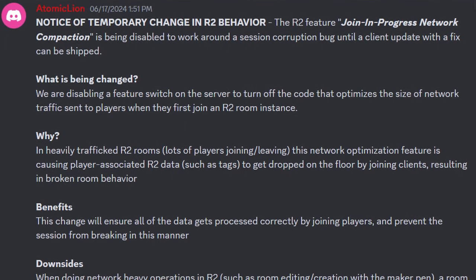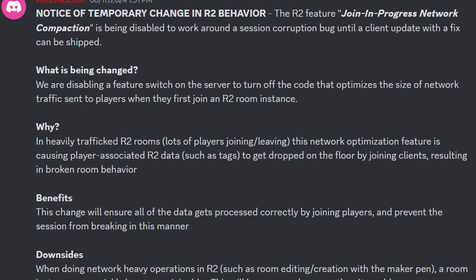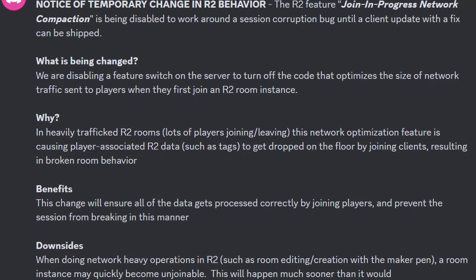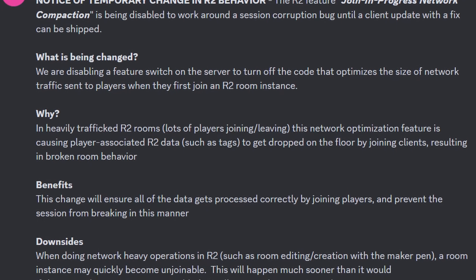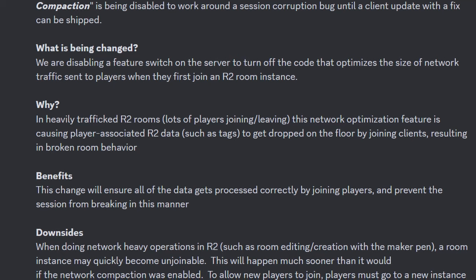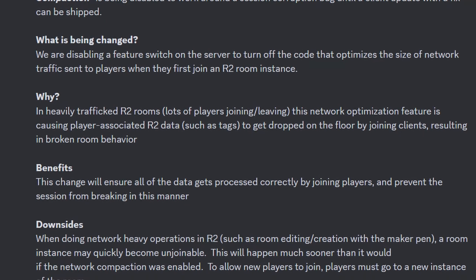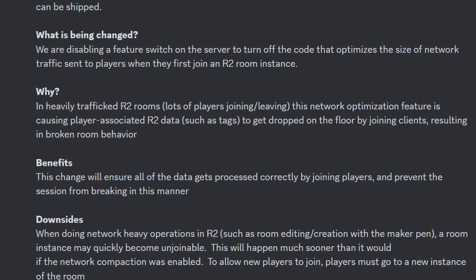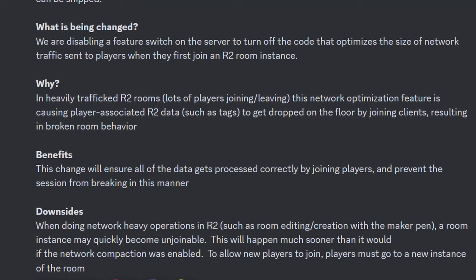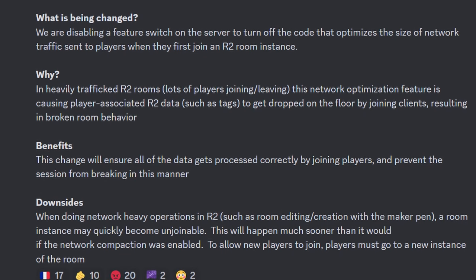I haven't talked about this notice of temporary change in Rooms 2 behavior — it's about a month old but still ongoing. A Wreck Room staff member announced that the Rooms 2 feature Joint in Progress Network Compaction is being disabled to work around a session corruption bug until a client update with a fix can be shipped. They're disabling a feature switch on the server that optimizes the size of network traffic sent to players when they first join a Rooms 2.0 instance. In heavily trafficked Rooms 2.0 rooms with lots of players joining and leaving, this optimization was causing player-associated Rooms 2 data, such as tags, to get dropped by joining clients, resulting in broken room behavior. The downside is that when doing network-heavy operations in Rooms 2, such as room editing or creation with the Maker Pen, a room instance may quickly become unjoinable, and players must go to a new instance of the room.